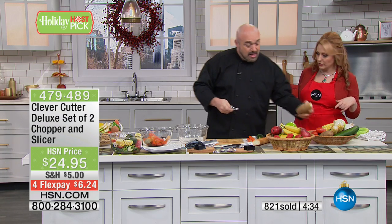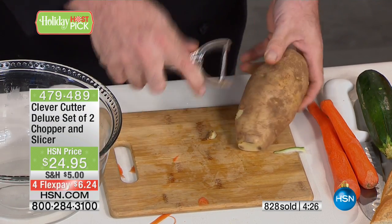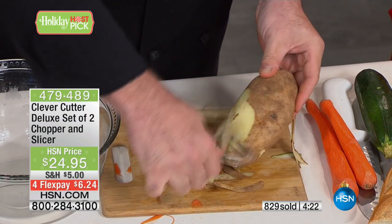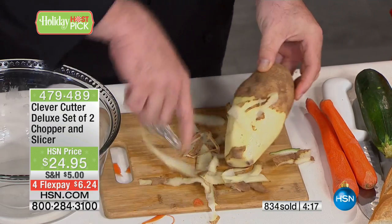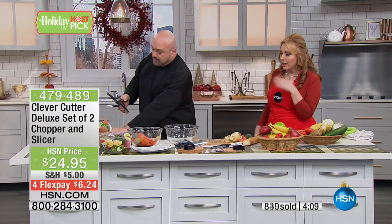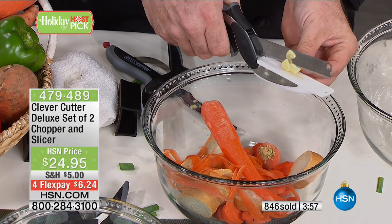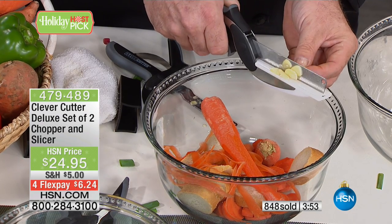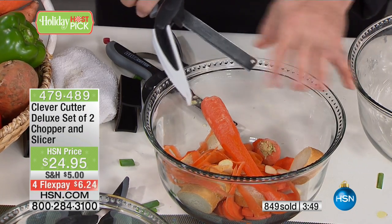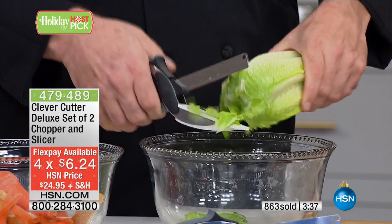The peeler actually has an eye remover, which I love — so many times with potatoes there's a part you don't want. And you can go one direction or two. Peeling potatoes, carrots, cucumbers — anything you've got to peel is going to be that fast and that easy. That's why we love HSN — you tune in and see exactly what everything does. You're getting two Clever Cutters and that peeler. For $24.95, I would pay that for just the peeler. Over 800 have already been picked up, and I didn't start out with that many.